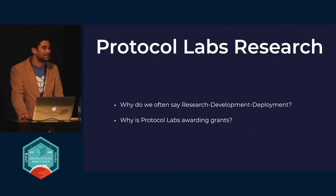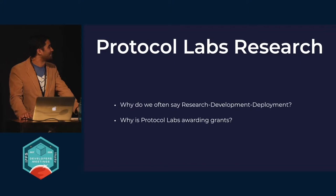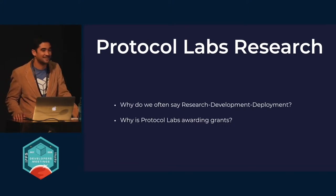I'll get into the answers to these two questions by explaining why we often describe Protocol Labs as a research, development, and deployment lab. I'll go into what the focus of research is, as well as answering the specific question towards the end of why Protocol Labs is awarding grants. If you didn't know Protocol Labs is awarding grants, then I'm very glad you're here. There'll be a fair number of details about that at the end.